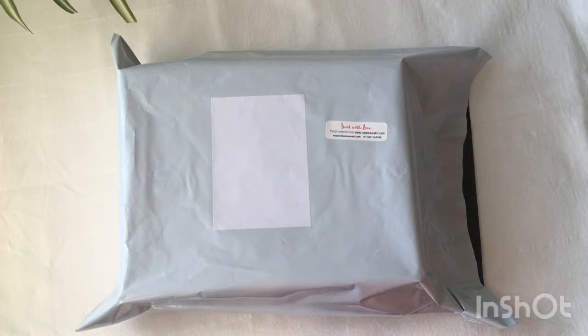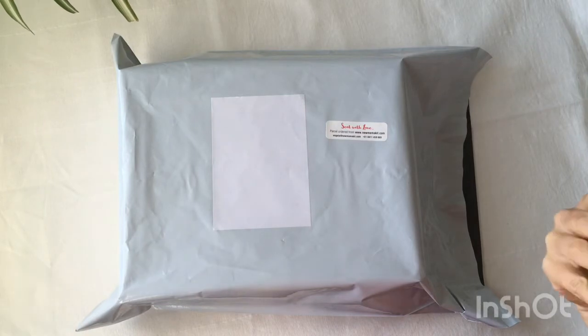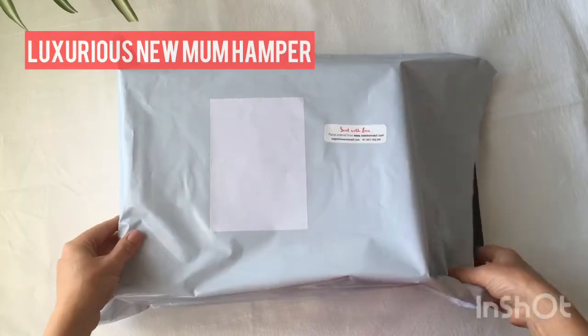Hi guys, Angela here from New Mama Kit gift hampers and today I'm going to be unboxing for you one of our top-selling hampers, the luxurious New Mama gift hampers.